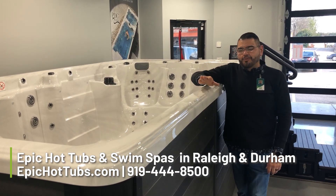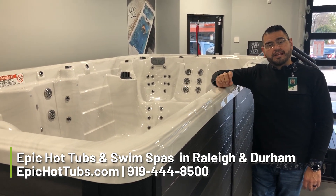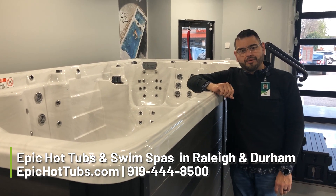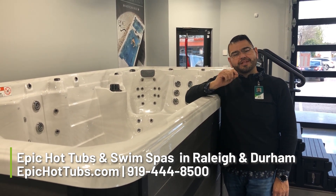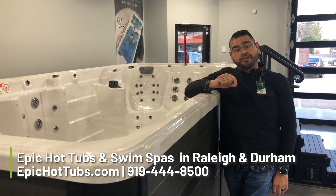Hey, Manny here from Epic Hot Tubs. We're here with our SX-15 from PDC. We're going to talk a little bit about what's included in our pricing. The reason why our pricing is such a great deal is that we include everything — so you get an additional $3,000 in value product.